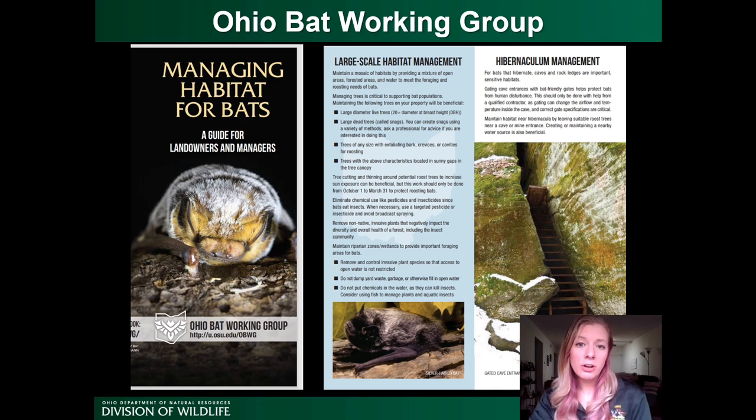For those interested in managing your property with bats in mind, one product the Bat Working Group created is a brochure titled 'Managing Habitat for Bats.' It includes improvements you can do at small scales — like installing a bat house or planting native plants to attract insects — to larger scales like maintaining roost trees or protecting hibernacula on your property. If you'd like hard copies, you can send me an email, and I can also tell you where to download the PDF version.